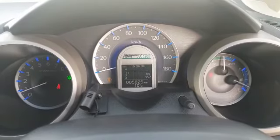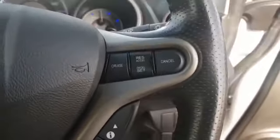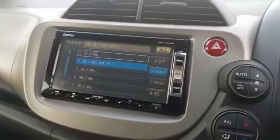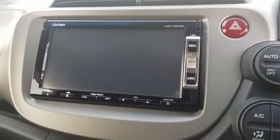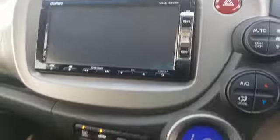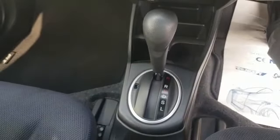85,825 kilometers on the clock. It comes with cruise control, the radio has Bluetooth, it also has a reversing camera, air conditioning, and an automatic transmission.